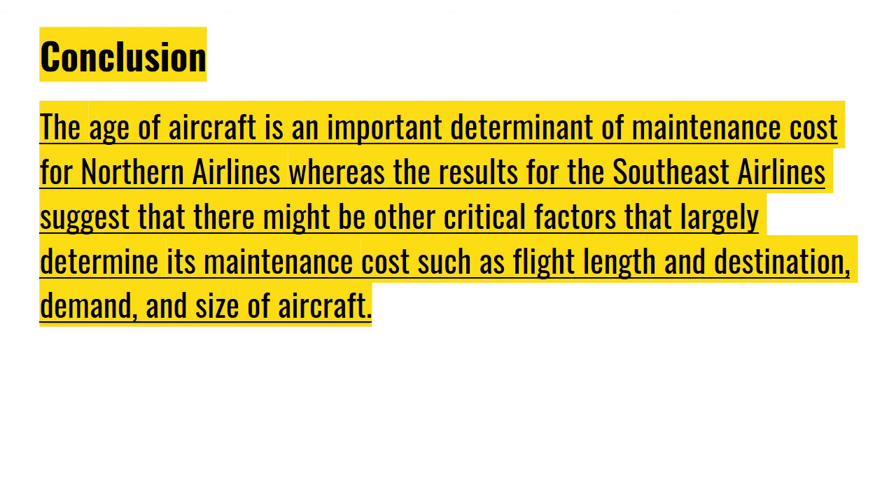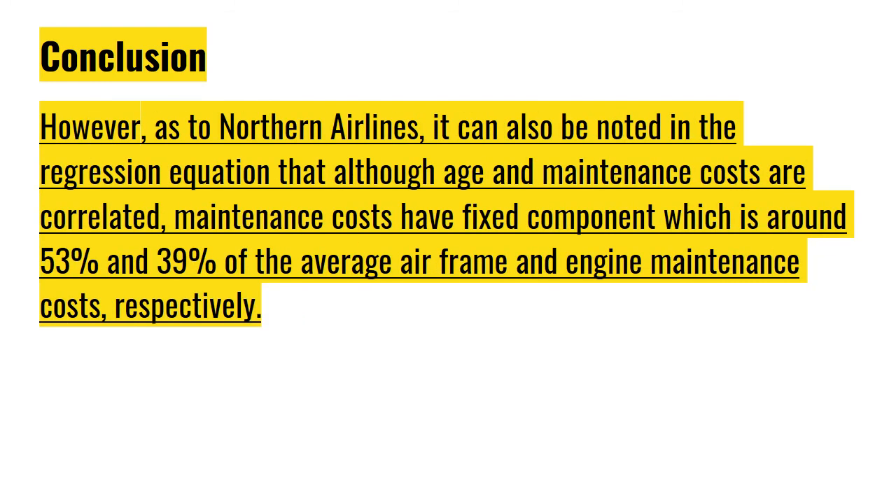From this analysis, we can conclude that the age of aircraft is an important determinant of maintenance cost for Northern Airlines. Whereas the results for Southeast Airlines suggest that there might be other critical factors that largely determine its maintenance cost, such as flight length and destination, demand, and size of aircraft. It can also be noted that although age and maintenance costs are correlated for Northern Airlines, maintenance costs have fixed components — around 53% and 39% of the average airframe and engine maintenance costs respectively.